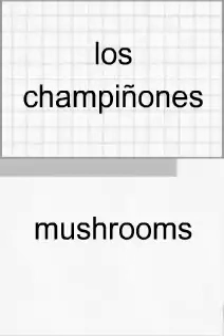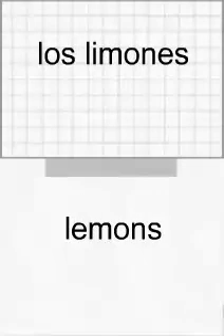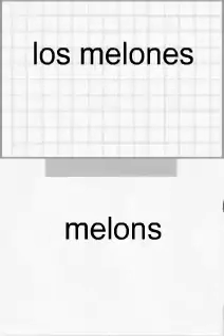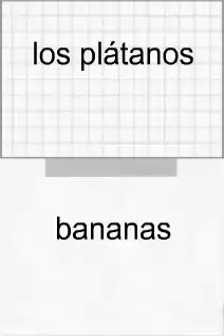Los champiñones. Los champiñones. Los guisantes. Los guisantes. Los huevos. Los huevos. Los limones. Los limones. Los melocotones. Los melocotones. Los melones. Los melones. Los pepinos. Los pepinos. Los pimientos rojos. Los pimientos rojos. Los plátanos.